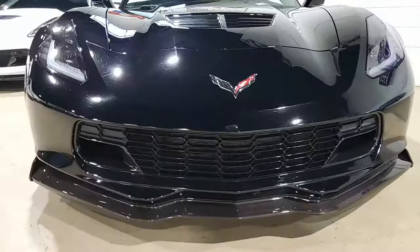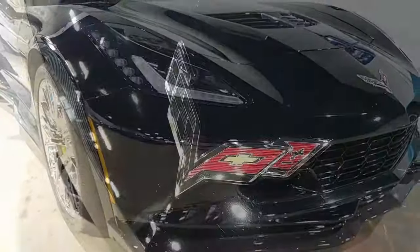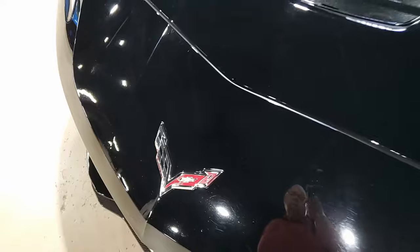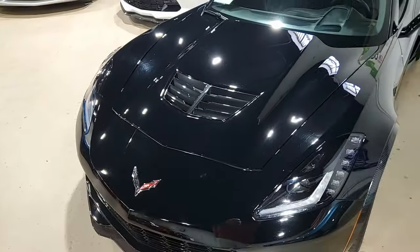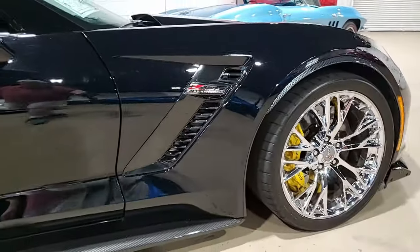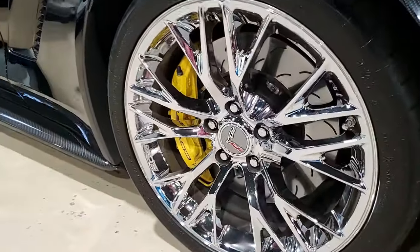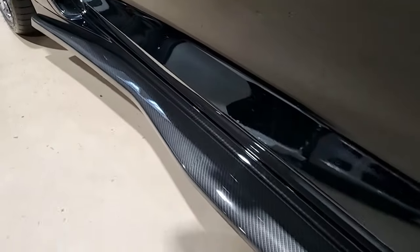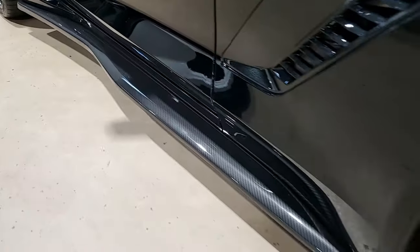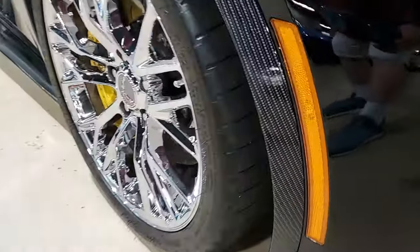Factory features include the $8,650 3LZ Preferred Equipment Group, navigation, performance data recorder, Nappa leather seating, color-keyed instrument panel, leather-wrapped instrument panel, center console door panels, Bose 10-speaker stereo system, steering wheel controls with auto-dimming mirrors, heated and vented seats, dual-power seat bolster and lumbar, anti-theft deterrent, universal garage door transfer, memory package, front camera, and suede microfiber-wrapped upper trim package.